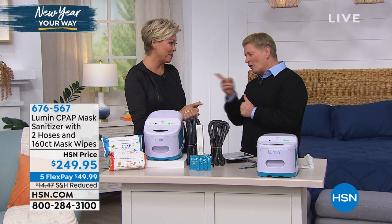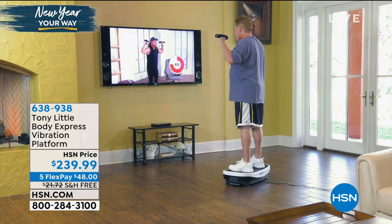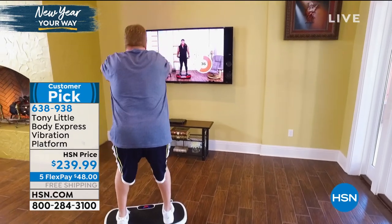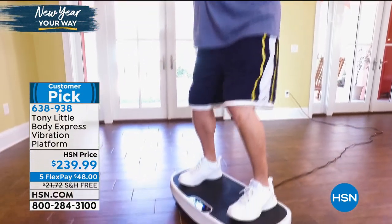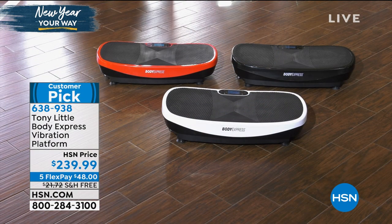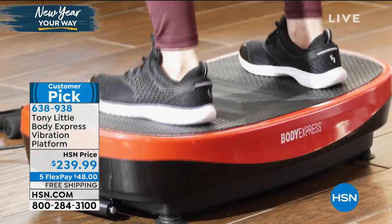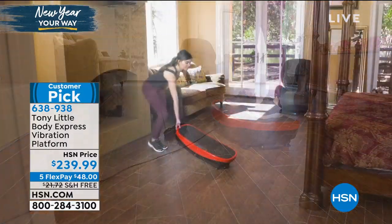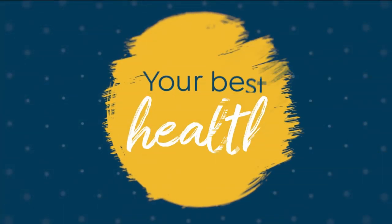You have our 100% satisfaction guarantee here at HSN. Order at 676-567. Don't forget about a great way to get healthy this year from Tony Little's Body Express Vibration Platform — over 700 of you picked that up in this presentation alone. We did sell out of the purple, but we have black, red, and white. That's item 638938 — free shipping, only $48, comes with dumbbells, a 30-day diet guide, and full year VIP trainer access with Tony's personal trainers — a $150 value. Today it's only $239.99 — break it into five payments. We have one shot at life, and it is very fast.